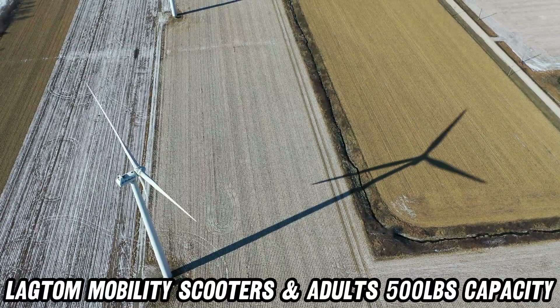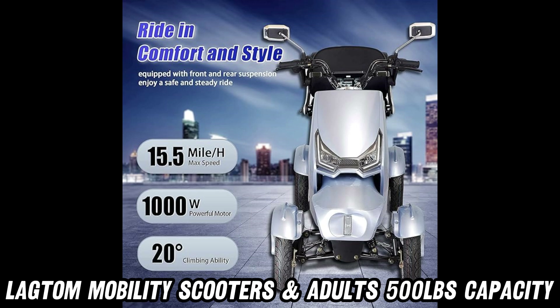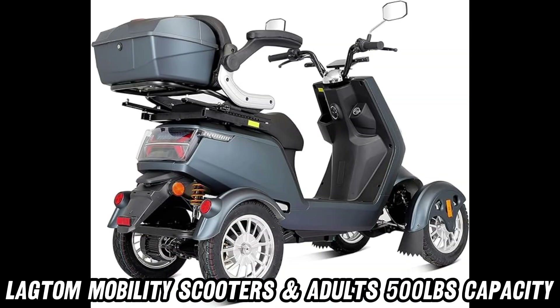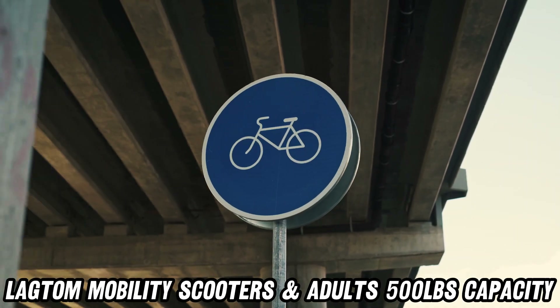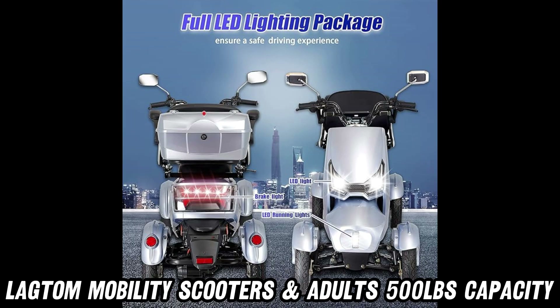So, why wait? If you're ready to experience mobility like never before, check out the purchase link in the description below. There's a great discount on this incredible product right now. Thank you for visiting AMZ World, where the best Amazon product descriptions come to life.